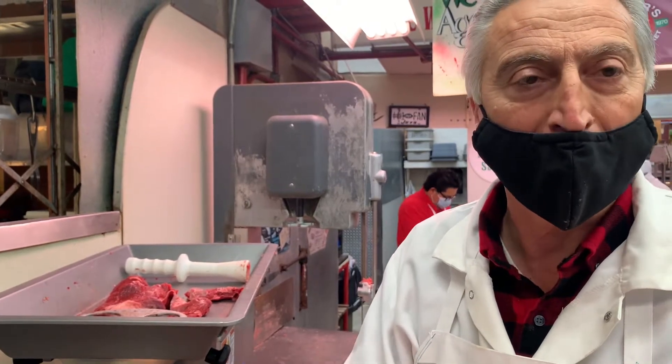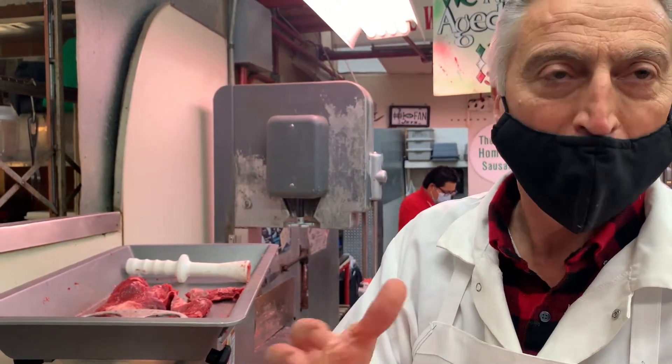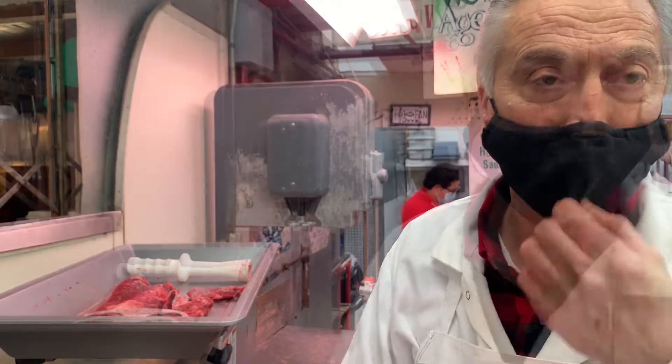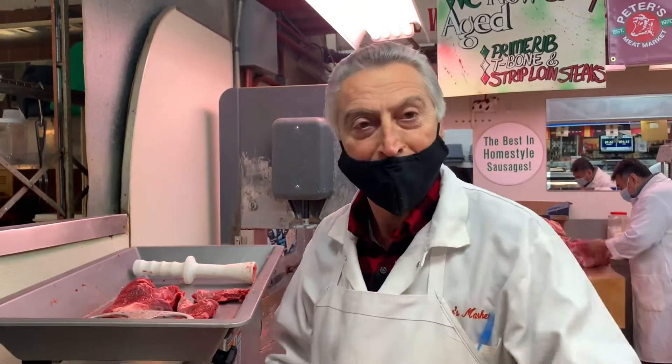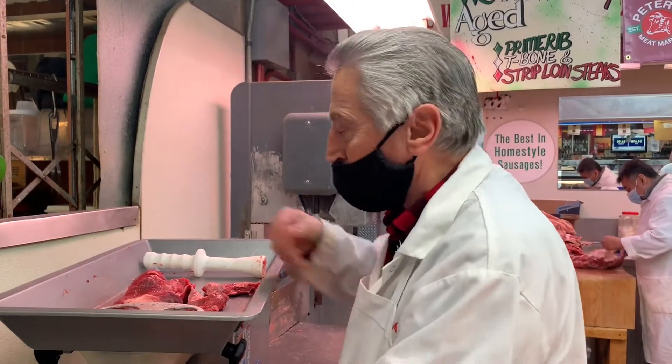We chop it all together and make burgers — normally six ounces per burger, that's the weight. I'm going to show you how we grind everything together so you get an idea of how it all comes together.